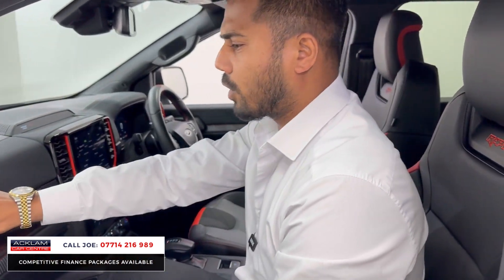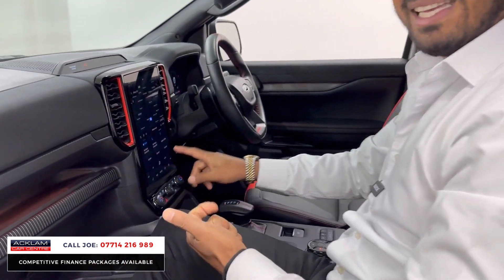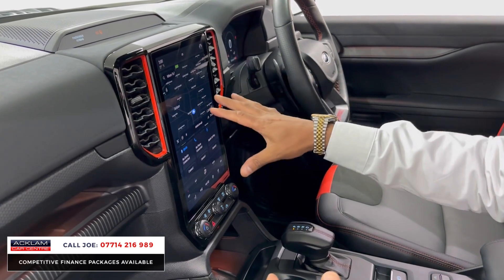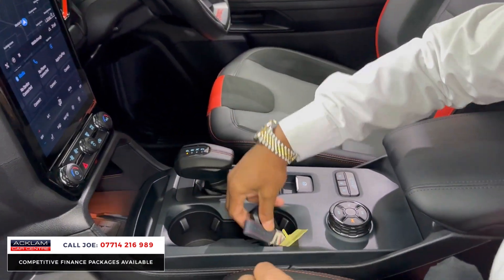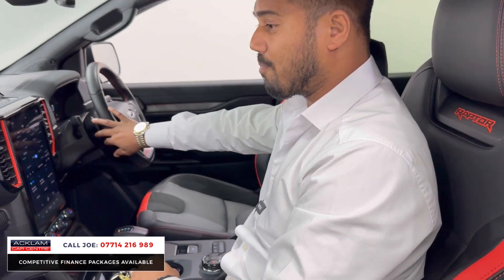The car's got a Bang & Olufsen sound system with extra speakers and air pillar speakers — good quality. Lots of alcantara, red sections around the heaters, heated seats, heated steering wheel, Apple CarPlay, Android Auto, navigation, wireless charging pad, twin cup holders, and different drive modes including the Baja drive mode.